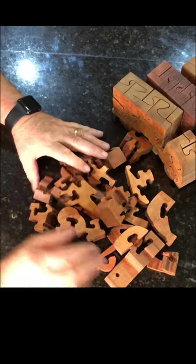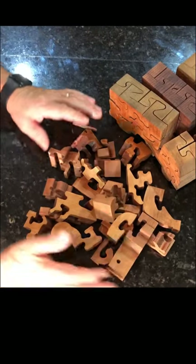There are 22 pieces in the puzzle. Have fun putting it together.